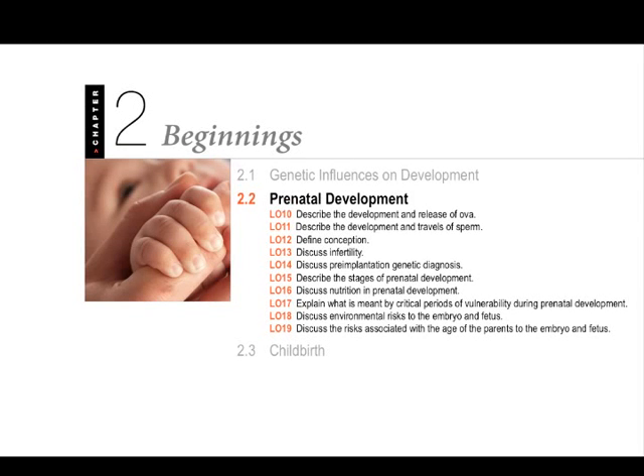Hi, this is Bart Polson. In this video is the second part of Chapter 2 called Beginnings for Psychology 1100 Lifespan Development. In this section, Part 2, we're going to be describing prenatal development — the things that happen before the child is born.